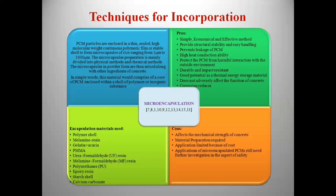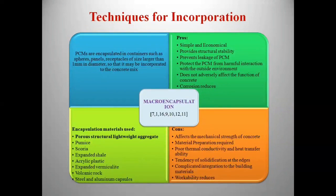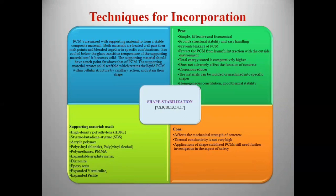The next technique is microencapsulation, where PCM particles are enclosed in a thin continuous polymeric film or stable shell to form microcapsules. These microcapsules comprise a PCM core and a shell of polymers or inorganic substance. The next one is macroencapsulation, where PCMs are encapsulated in containers such as pairs or panels of size larger than 1 mm diameter; porous lightweight aggregates are commonly used here. The last technique is shape stabilization, where PCMs are mixed with supporting materials to form a stable composite material — materials like high-density polyethylene and other polymers are used here.